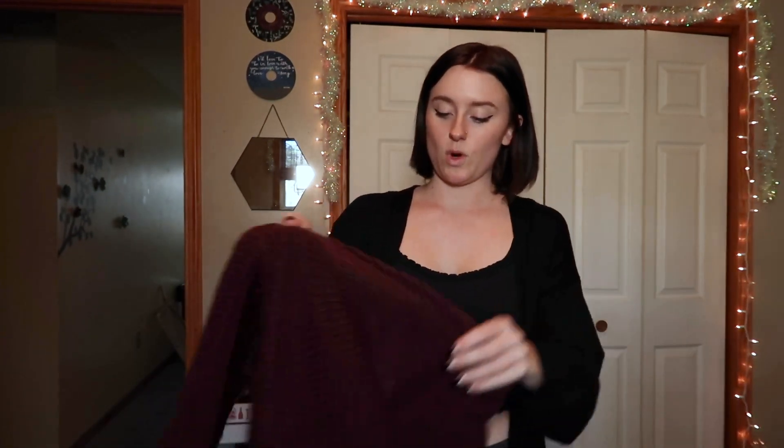Forever 21 was having a huge sale on all of their winter stuff, so I bought a bunch of it and I'm gonna try it on for you guys right now. I'm probably just gonna leave this tank top on because all of these are sweaters. So let's try on sweater number one.